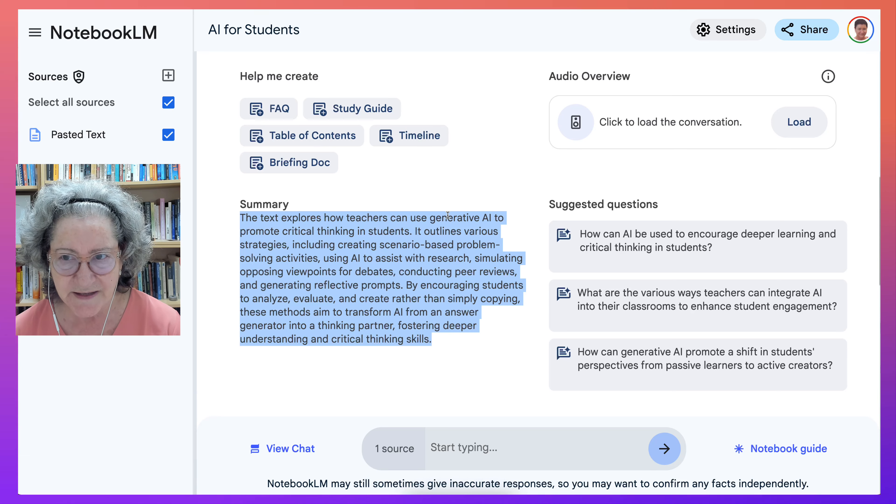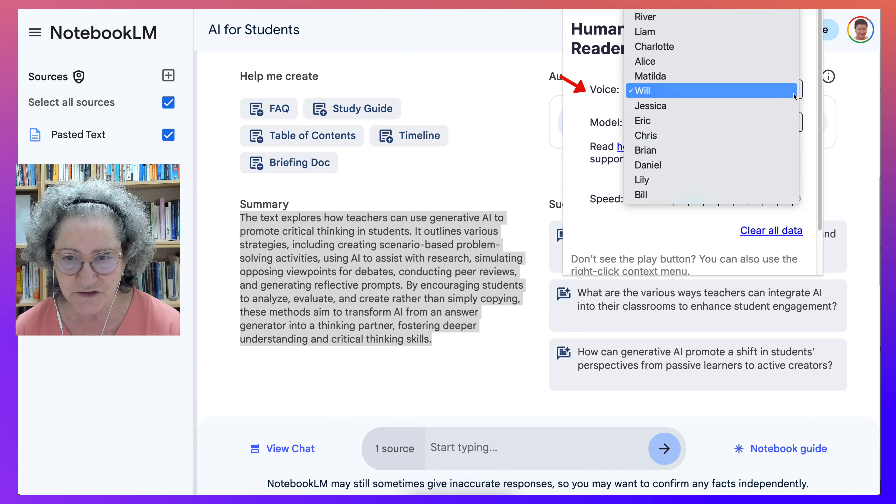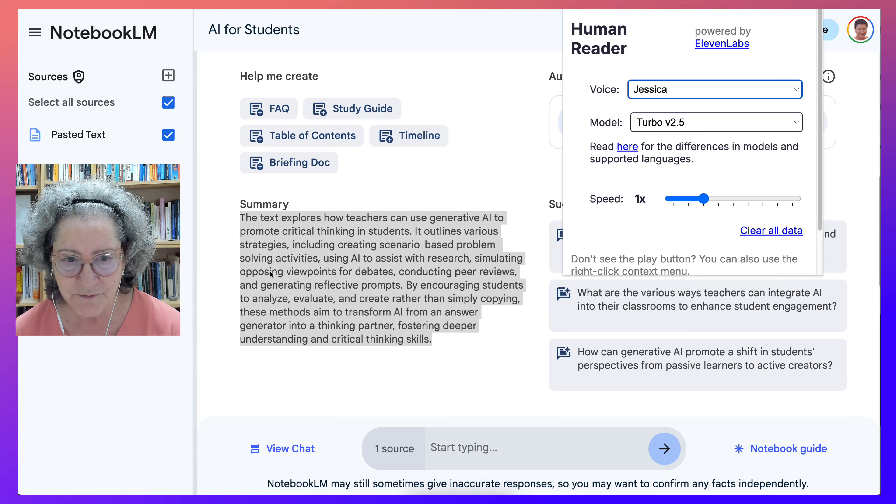So if you're interested in this Chrome extension, which is completely free, let me show you what it looks like. It's called Human Reader by Eleven Labs. Notice you can choose a voice — I chose Will. You can choose Jessica or any other voice. Let me play Jessica for you.